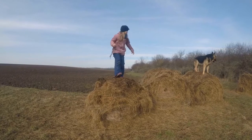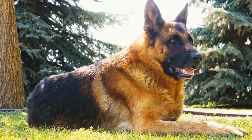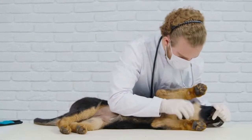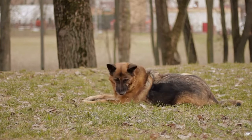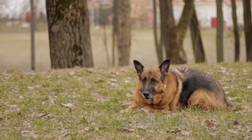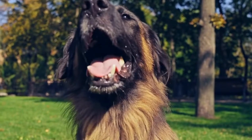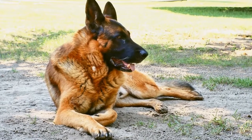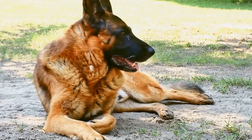Conclusion. Choosing a reputable German Shepherd breeder is crucial to finding a healthy and well-bred puppy. Research thoroughly, visit the breeder, meet the parents, and check their health certifications. Look for breeders with expertise and experience who prioritize socialization and training. Additionally, make sure the breeder provides a health guarantee and has a transparent contract. Taking the time to find a reliable breeder will ensure that you bring home a German Shepherd that will be a cherished member of your family for years to come.